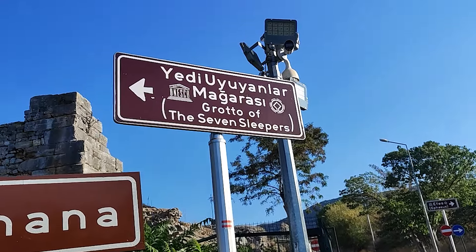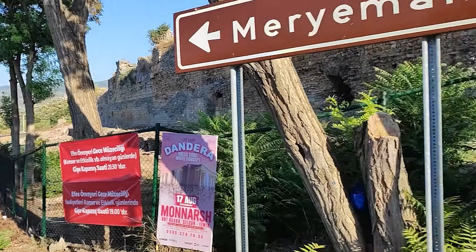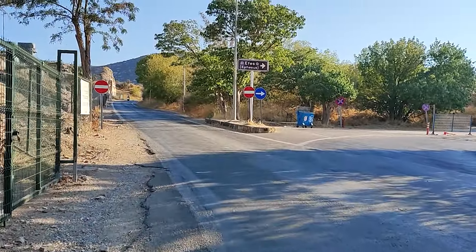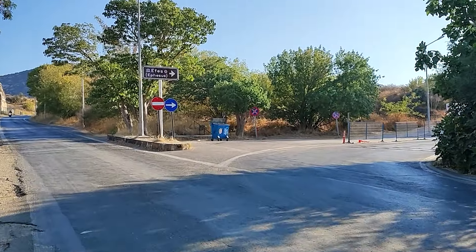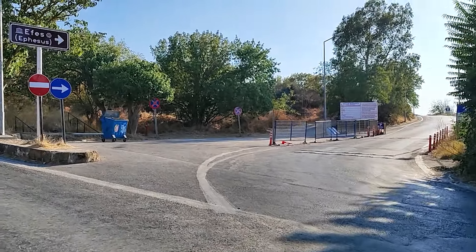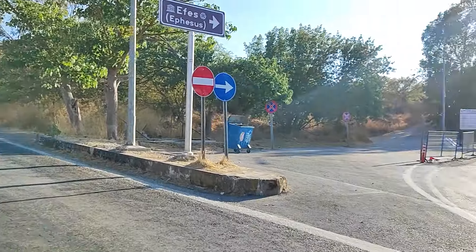Az ileride 7 uyuyanlar mağarası var ama tadilattaymış, Ocak 2026'ya kadar. Buradan gidiyor, sağdan mecburiye veriyor. Otopark 120 lira araç. Yani ne gerek var arkadaşlar, 120 lira az para mı? Mecburiye sokuyor bu yola.